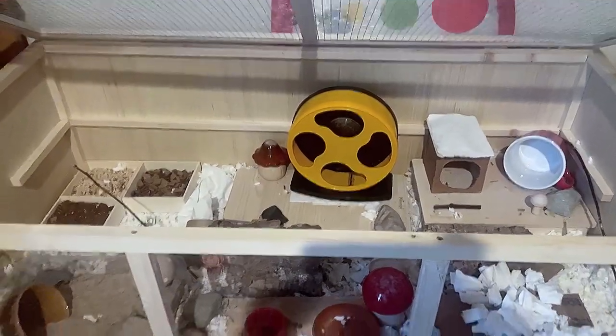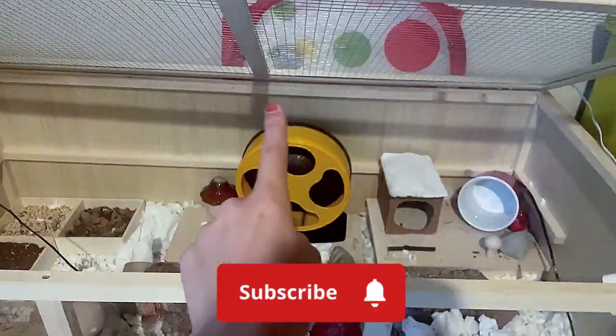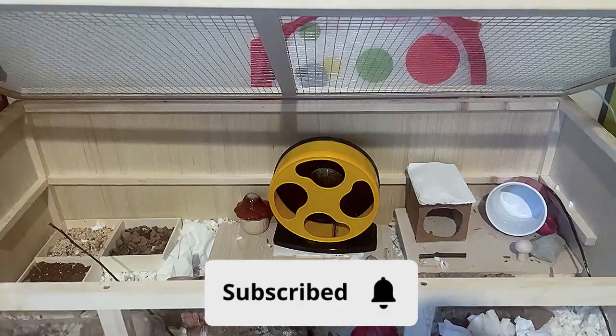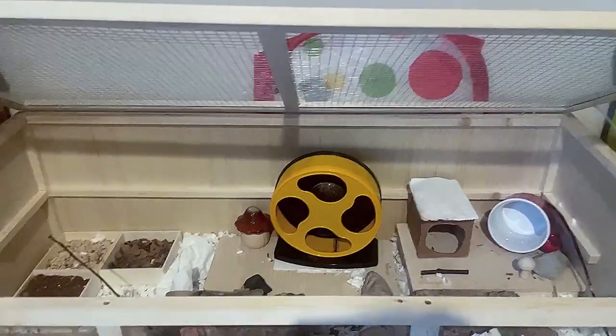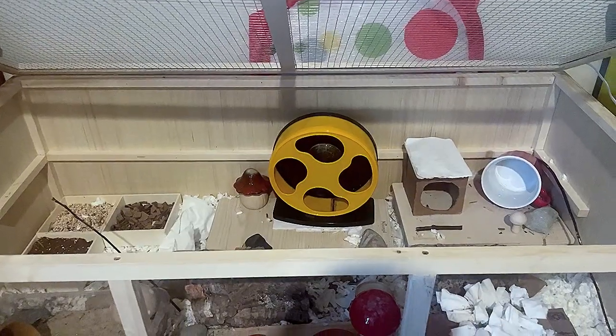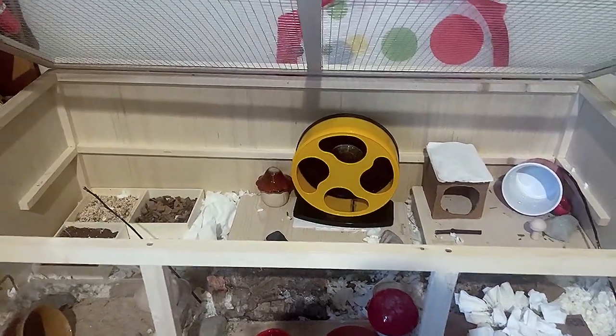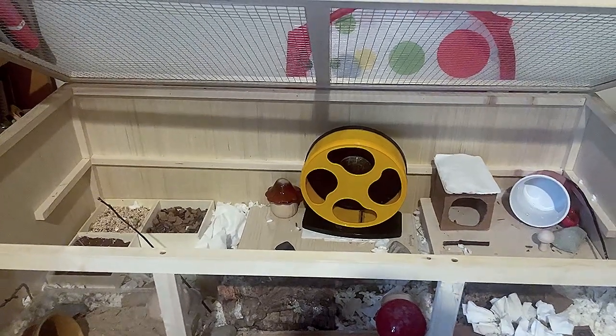I hope you guys liked this video and enjoyed it — hopefully I'll see you next time. If you are not subscribed already, please do so, and leave a comment down below if you have any questions about hamsters, rabbits, or anything else related to my videos. Hopefully I'll see you guys next Sunday — bye!